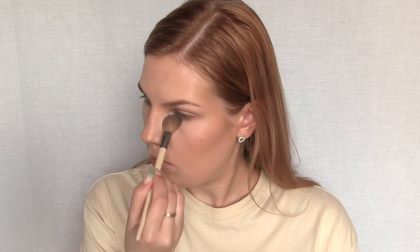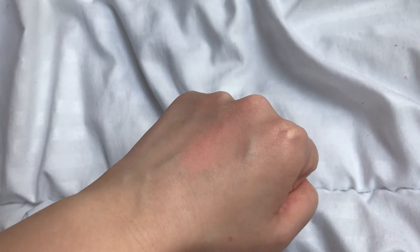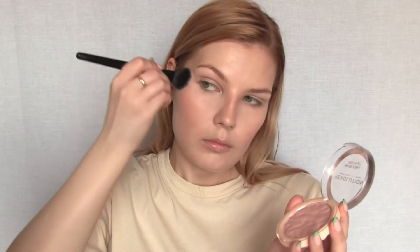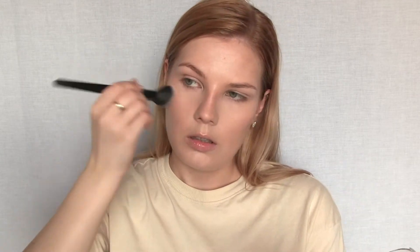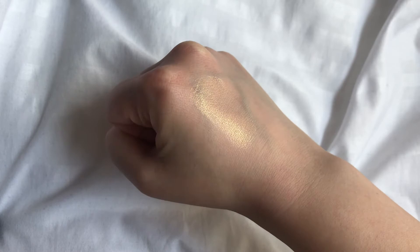Now I'm going to set my face using the Maybelline Matte Maker Powder in shade Classic Ivory, number 10. I'm using an EcoTools Control Setting Brush — you can see how it creates a kind of flawless, slightly blurred base. For blush I'm using the Makeup Revolution Blusher Reloaded in Sweet Pea, and for highlighter the Makeup Revolution Highlighter Reloaded in Golden Lights.